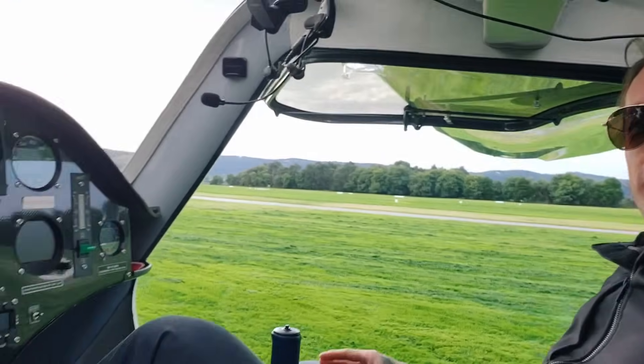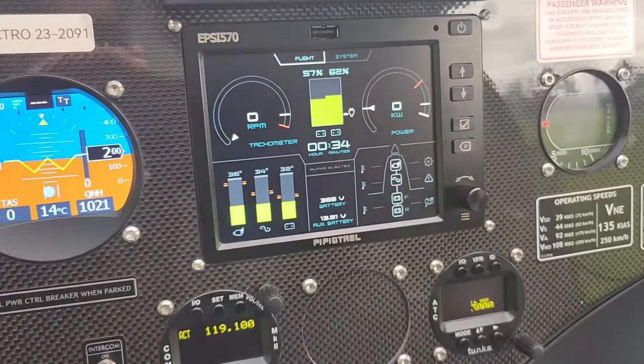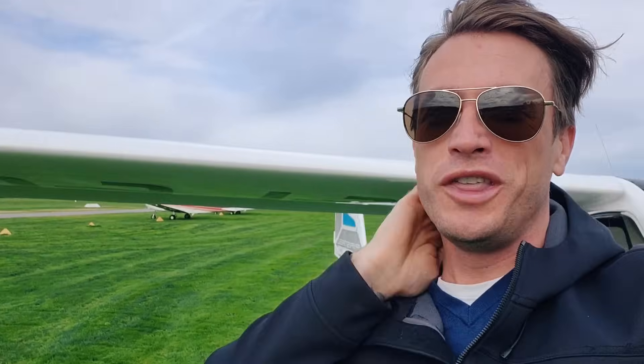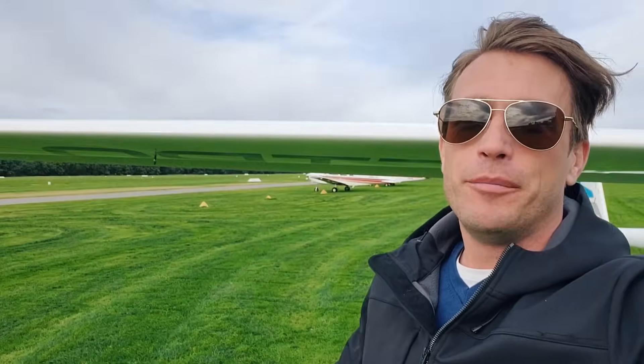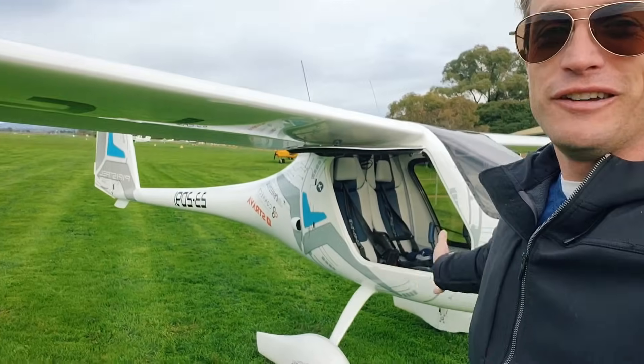Well, there we go — we've made it to Lillydale. A very comfortable flight with plenty of energy to spare. When I say comfortable, it was comfortable energy-wise, but a little bit bumpy with that 25-knot crosswind up at a few thousand feet. But we've made it here to beautiful Lillydale. It was a really, really lovely flight. Cross-country capabilities are really fun and excellent in the Pipistrel Alpha Electro.